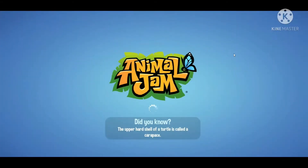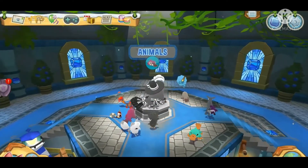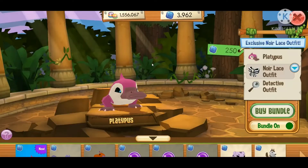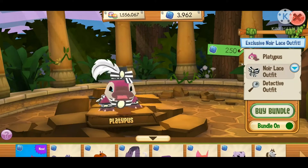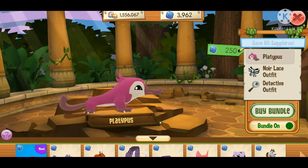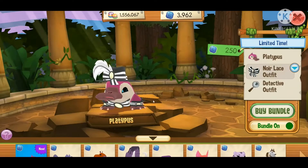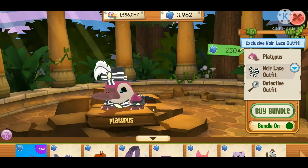The first thing we have is the new animal and new bundle. I'm super excited because the clothing for the platypus — yes, they have a platypus — is really, really cute. So first up we have the platypus, it's a really cute animal design and I really love it.